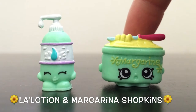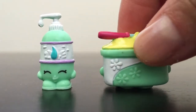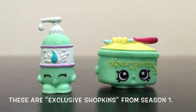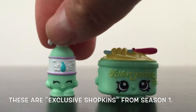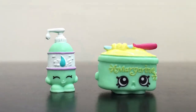Introducing Lelotion and Miss Margarina. These exclusive and hard-to-find Shopkins are from Season 1. They are both super cute. Which one is your favourite, guys?